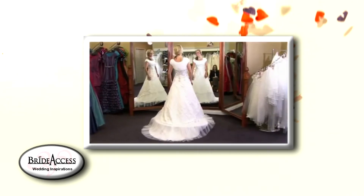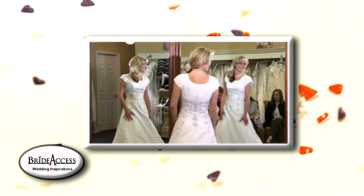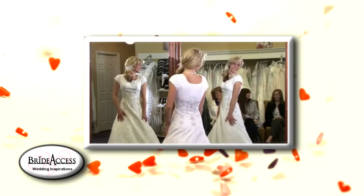Lastly, after the ceremony relax and enjoy yourself. Don't stress about getting the dress dirty — a long white dress will get dirty. Just be sure to get it cleaned or preserved as soon as possible to prevent the dirt from setting in.